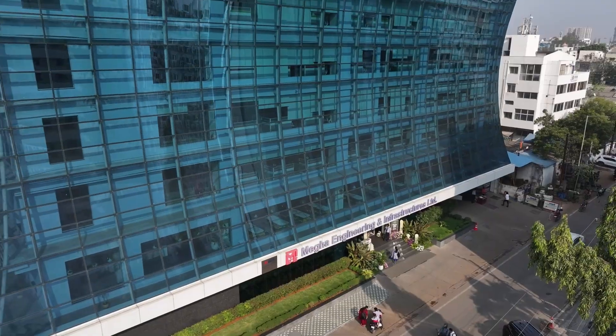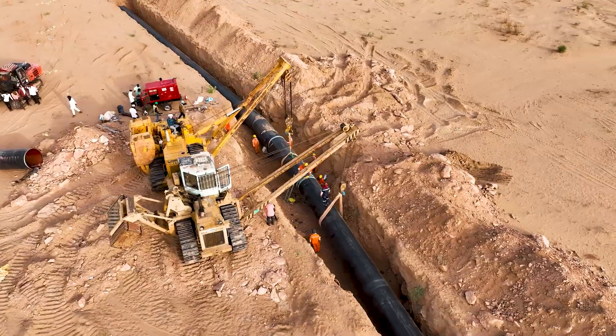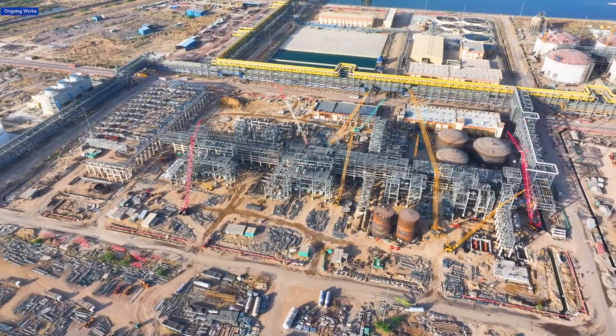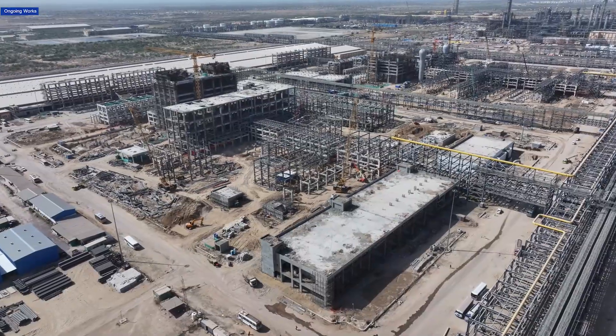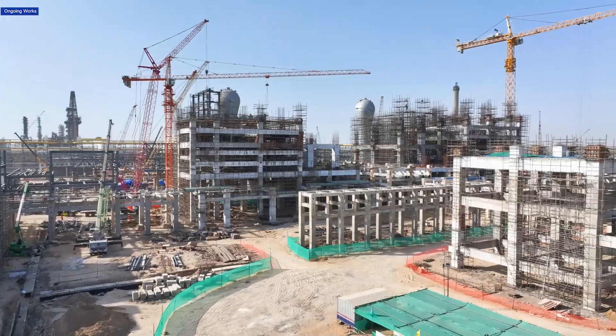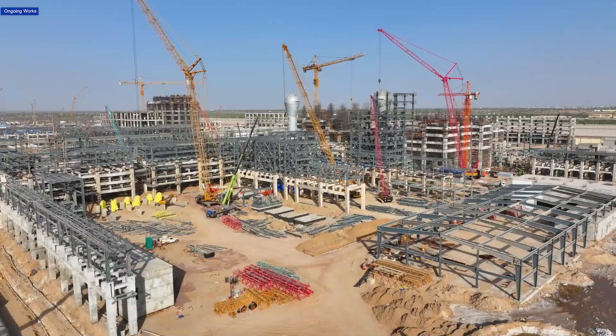EMIL designed and executed both of these massive projects with precision, forming the backbone of the Barmer refinery's future operations. Beyond pipelines, advanced production units are also being constructed, including polypropylene and butane units, sulfur recovery units, and LLDPE and HDPE units, shaping one of India's most ambitious refinery projects. Every pipeline laid and every unit built is another step towards energy self-reliance and industrial growth.